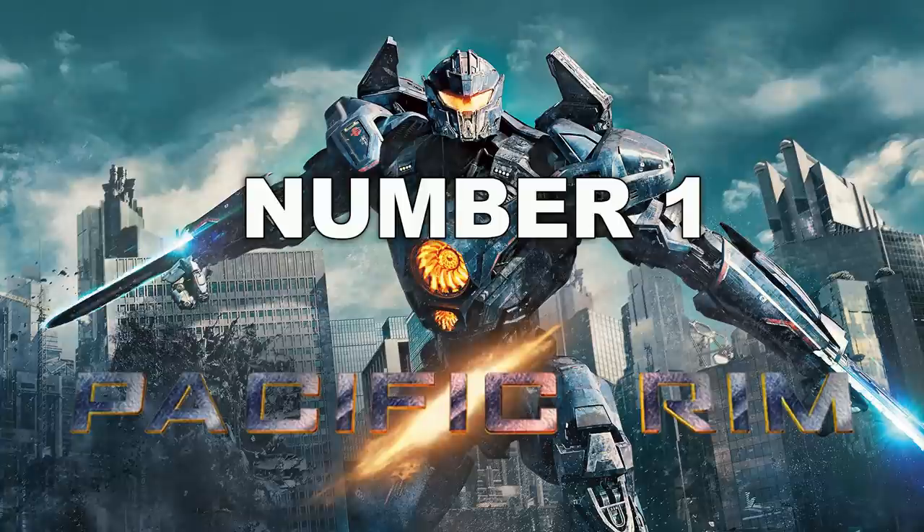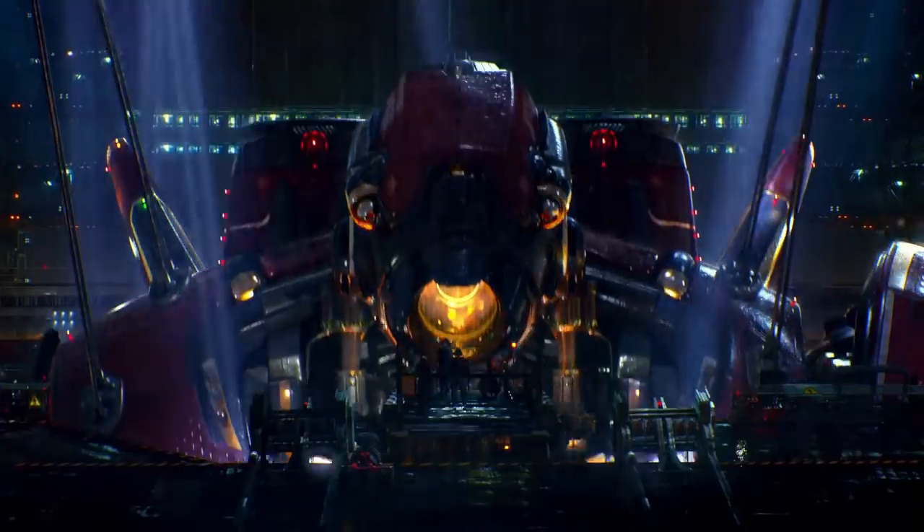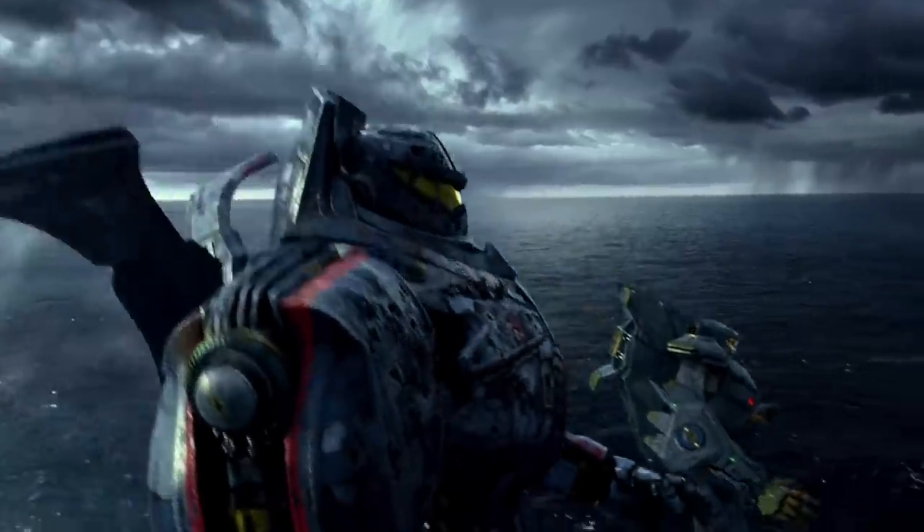Pacific Rim is my number 1. Gorgeous film — super saturated, beautiful movie. My favorite Blu-ray by far and the one I go back to most, simply because it's full screen. Looks good on OLEDs, looks good on projectors, looks good on LEDs. Good 3D movie as well — one of the best 3D movies I've seen.